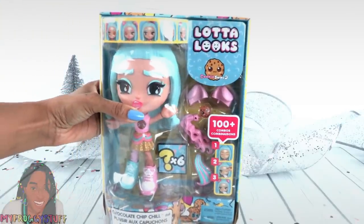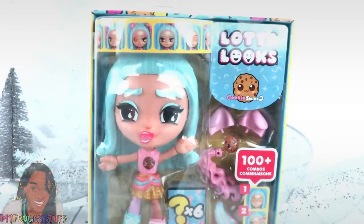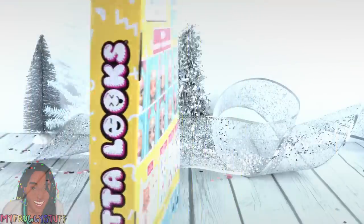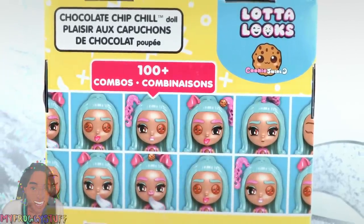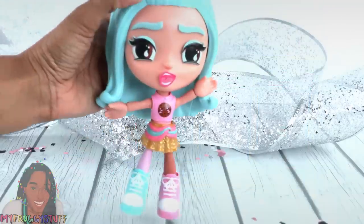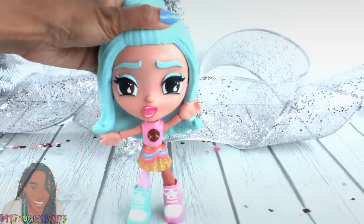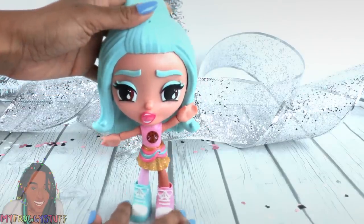Mattel and the YouTuber Cookie Swirl C teamed up to create a line called Lotta Looks. On Walmart.com I saw this doll priced at $19.97. This is Chocolate Chip Chill. On the back of the box it says you can create over 100 different combinations. Out of the box, this is a pretty solid doll — she's got some weight to her. She feels a little top heavy but it can be done — there we go.